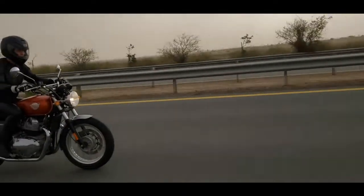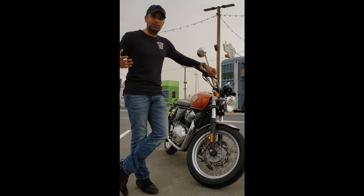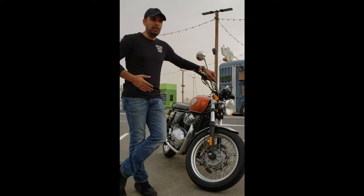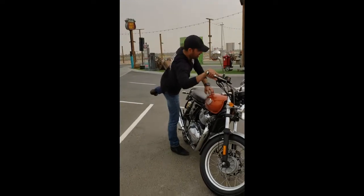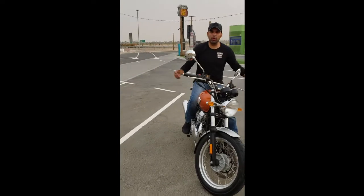There is a fair amount of torque. However, it's not what you would expect from a twin cylinder motorcycle. The power delivery is smooth and it has no vibrations.